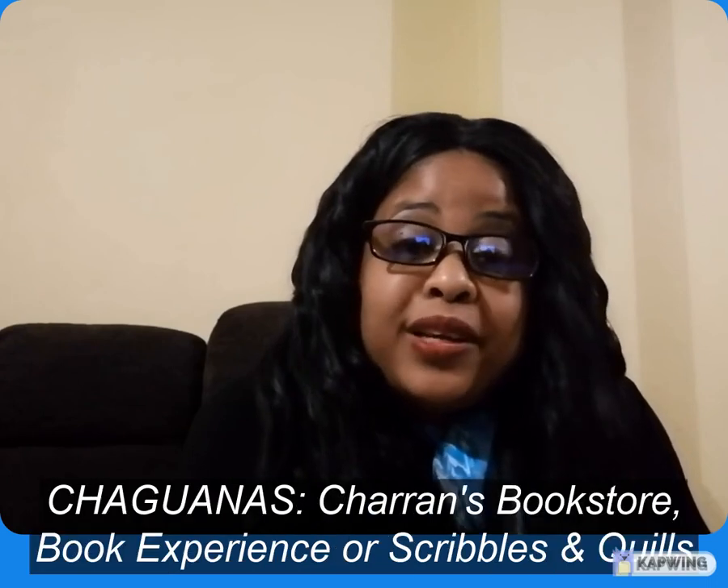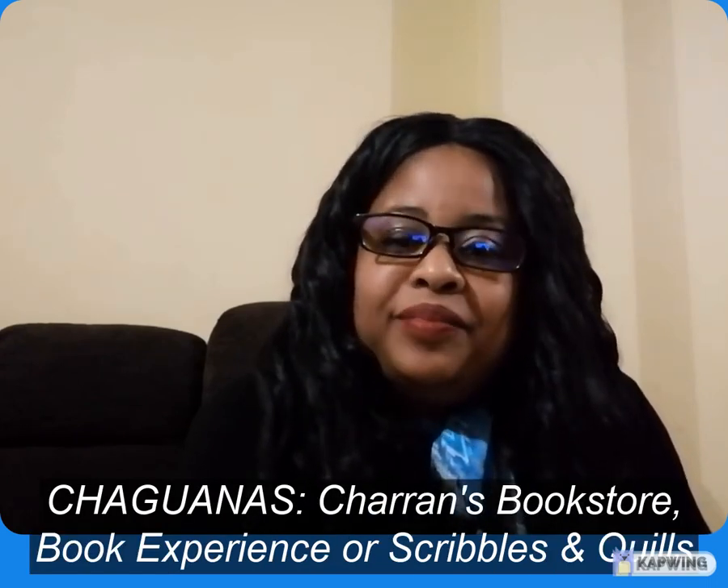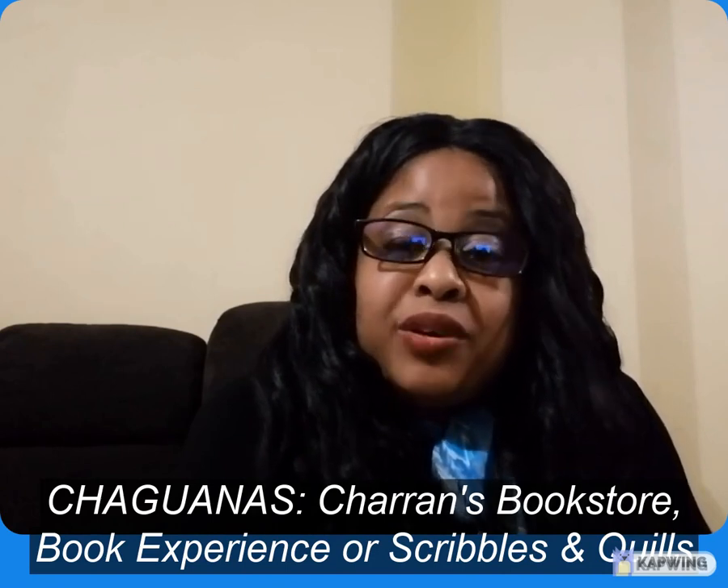If you are in Port of Spain, you can pick it up at Ishmael M. Khan's. If you're in Chibona's, you can pick it up at Charan's, Book Experience and Scribbles and Quills. In San Fernando, you can get it at Ishmael M. Khan's and Araki Bookstore.